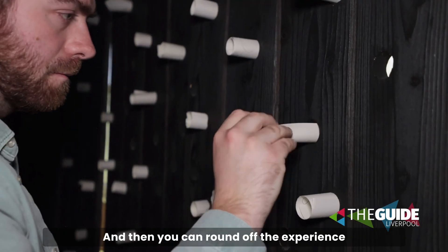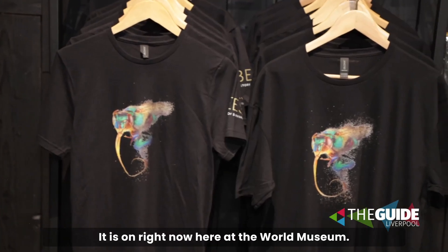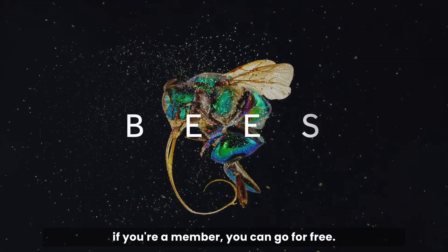You can round off the experience by coming here and getting some brilliant merch to take home as a memory. Bees: A Story of Survival is on right now here at the World Museum. Get your tickets through the Liverpool Museums website — and if you're a member, you can go for free.